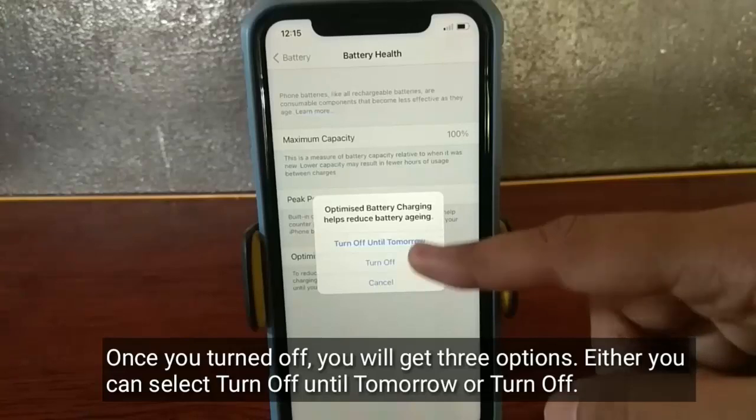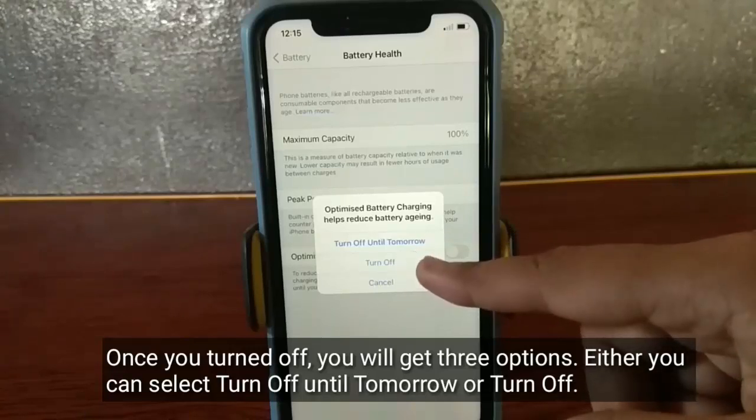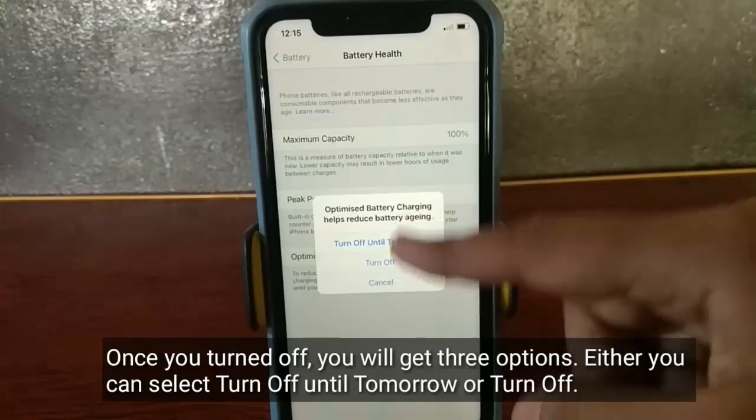But if you want to charge to 100%, you have to turn off this feature. Once turned off, you will get three options — you can select 'Turn Off Until Tomorrow' or 'Turn Off'.